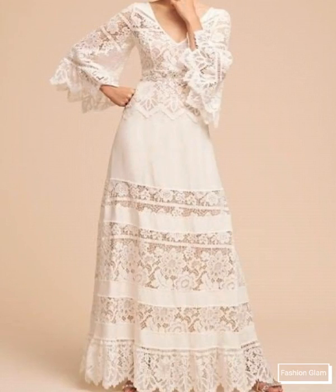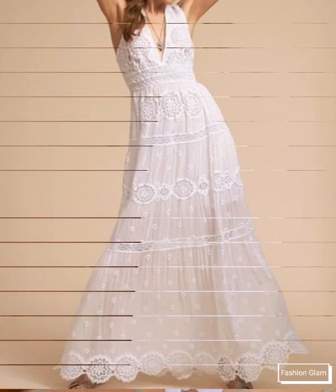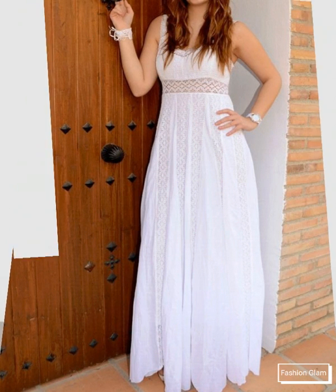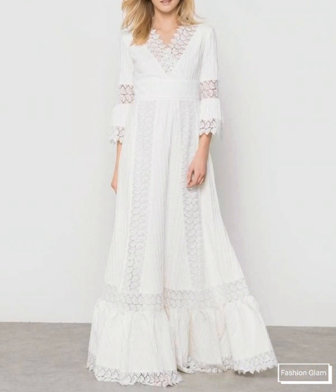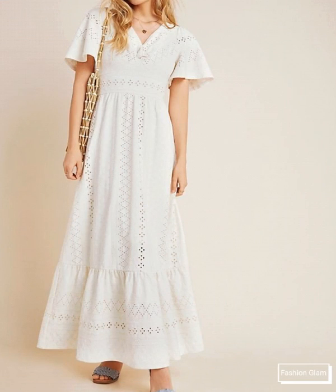Asalaamu alaikum viewers, welcome back to my channel Fashion Glam. Today we are showing you very beautiful and stylish women's casual wear summer cotton dresses design ideas. These are all eyelet embroidery cotton beach summer maxi dresses design ideas.